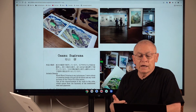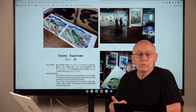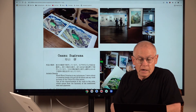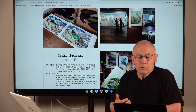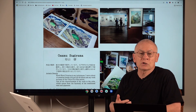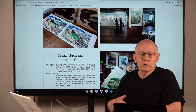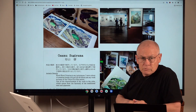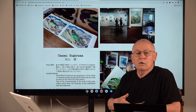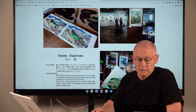Woodblock printing is my technique. I print about 30 to 40 different color layers from 10 blocks for one print. I apply the same techniques that were used during the Edo period. One of the characteristics of my work is the color, which comes from the harmony of the traditional sumi and color pigments. For your information, sumi is the Japanese word for black ink. That is directly from Osamu on how he produces these all handmade prints.